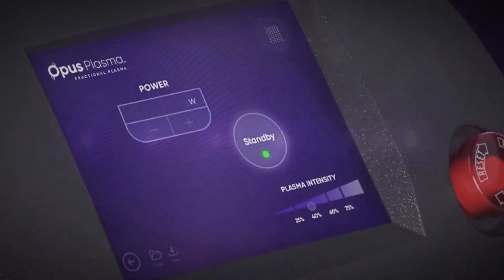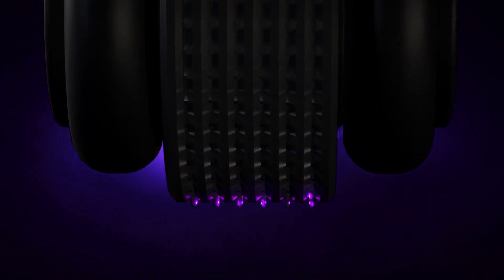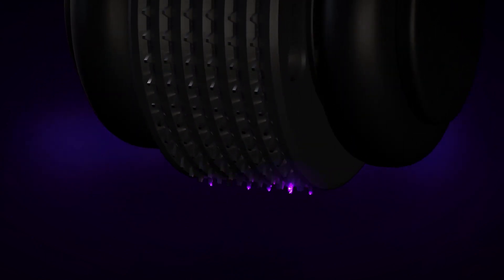Dr. Dain and her staff are one of only a handful of offices in the entire New York metro area to have this technology. Fractionated plasma treatments with RF laser is something entirely new. It is going to achieve results that will be similar to skin polishing.